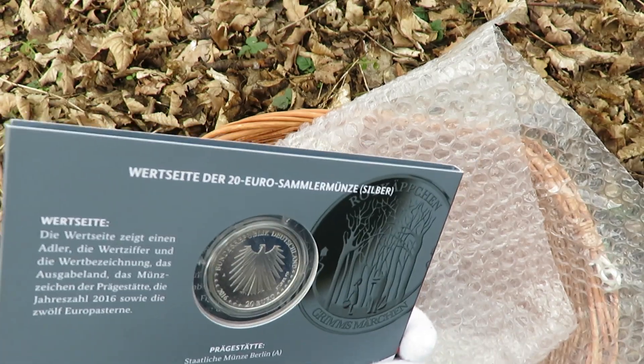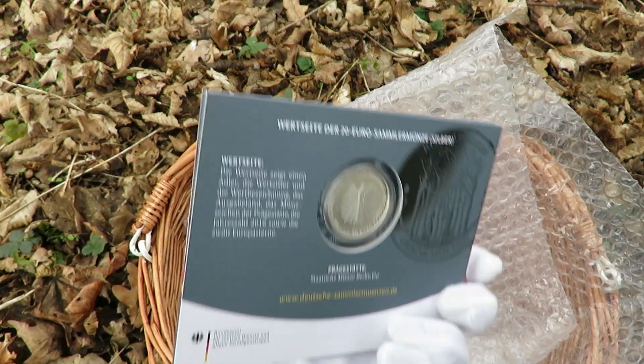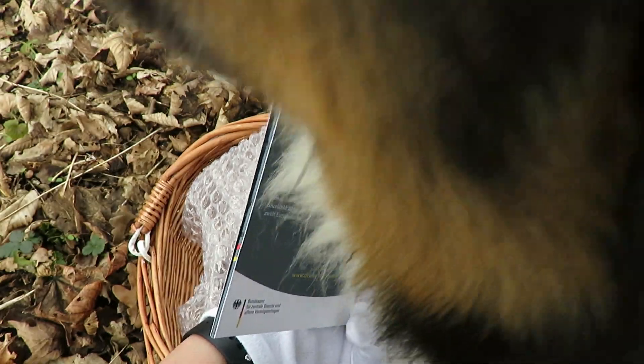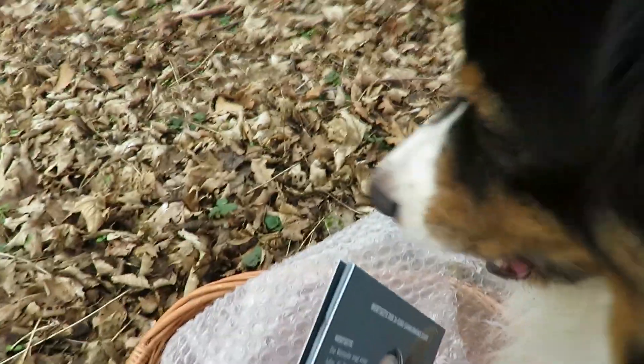Oh God, what's this coming over? It's a wolf — it's a wolf! No, it's just Peppa. There he is, come to say hello.